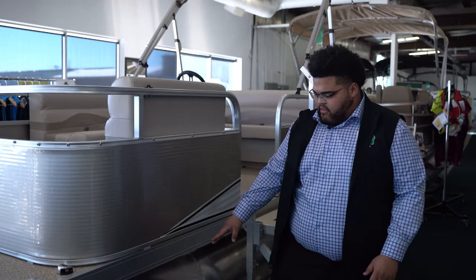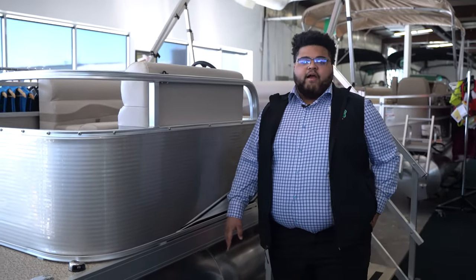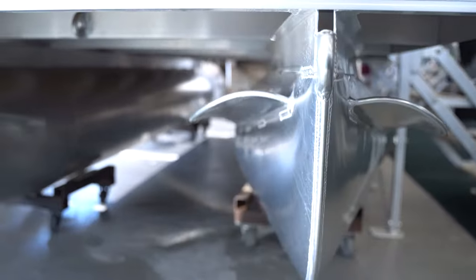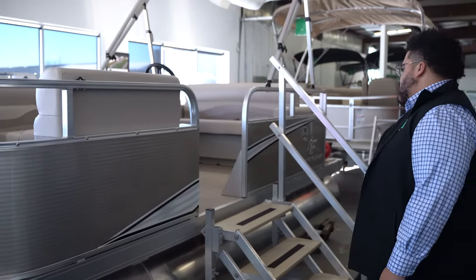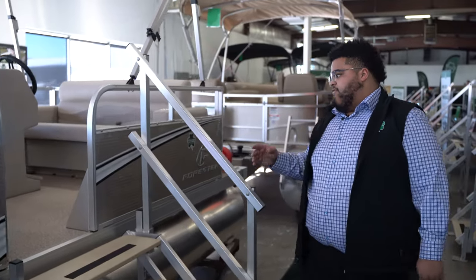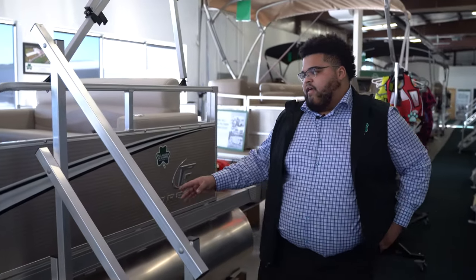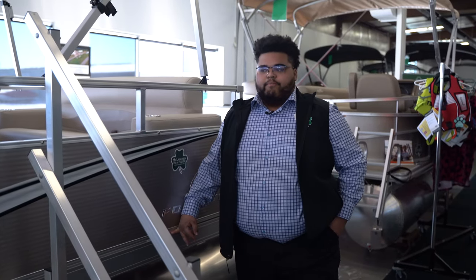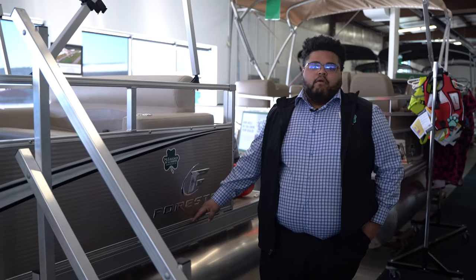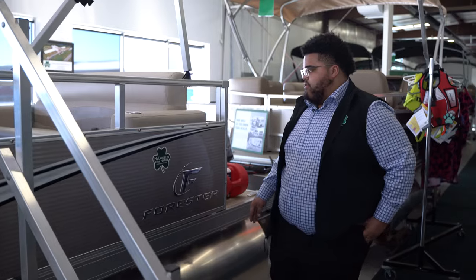Moving on down the side, you'll see in the front they have big splash guards to prevent water getting into the boat when you're cruising down the lake. This pontoon has fluted rail skins and they are a gold, champagne-ish color that hides water spots really well, as well as the flutes in it to help hide scratches and little dents that are going to come with your pontoon.